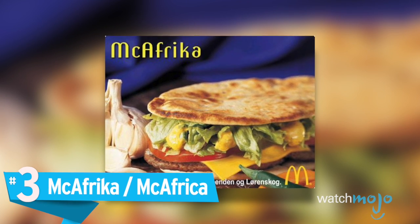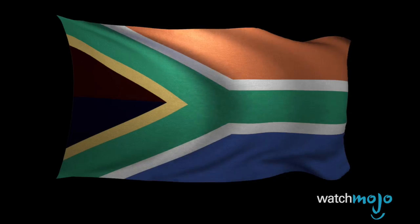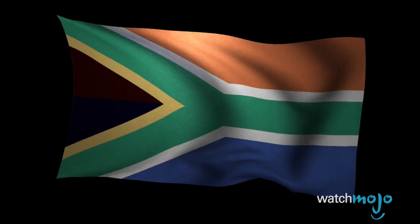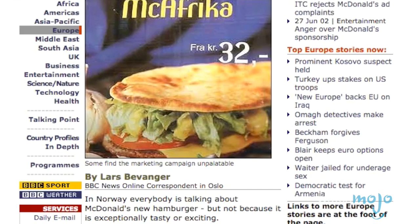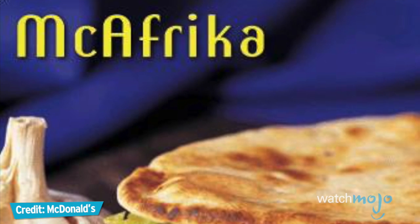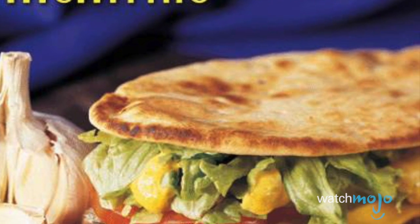Number 3, the McAfrica. It was a burger wrapped in pita bread, sold exclusively in Norway, and in honor of the Olympics. But consider the fact that Southern Africa was suffering from one of the worst food shortages in the history of the region in 2002, with an estimated 14 million people in urgent need of food aid. You'll see that the bad taste wasn't necessarily in the burger itself, but in the choice of name and timing. McDonald's addressed the issue by apologizing and by allowing humanitarian aid agencies to put up posters and donation boxes in their locations.